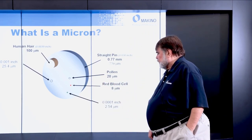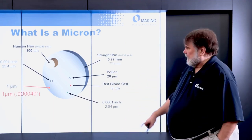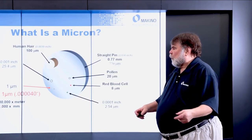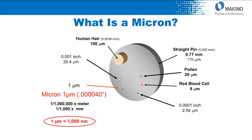One tenth of a thou is 2.54 microns. And then there's one micron, which is about 40 millionths of an inch — one one-millionth of a meter, or one one-thousandth of a millimeter. Obviously, one micron is 1,000 nanometers.